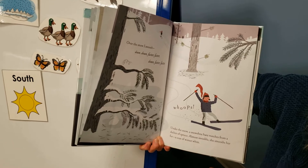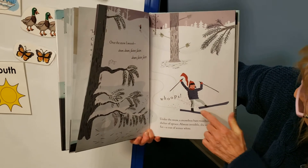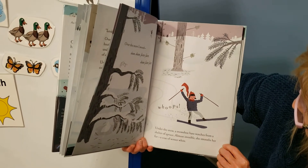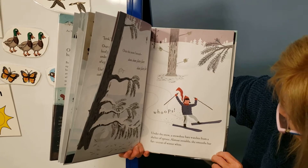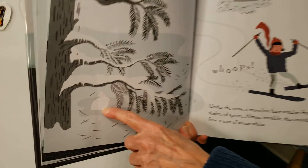Over the snow, I swoosh — down, down, faster, down, faster, faster. Under the snow, a snowshoe hare watches from a shelter of spruce. Almost invisible, she smooths her fur — a coat of winter white. Where is she? She almost blends right in with the page.